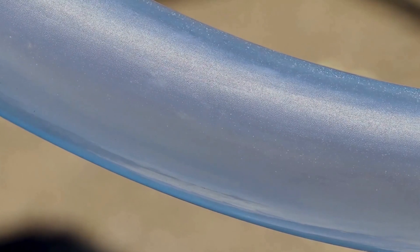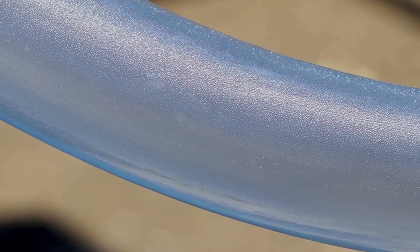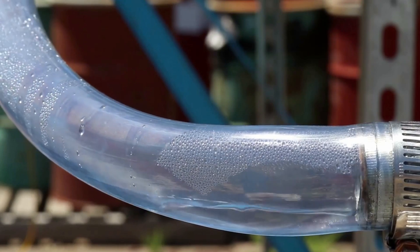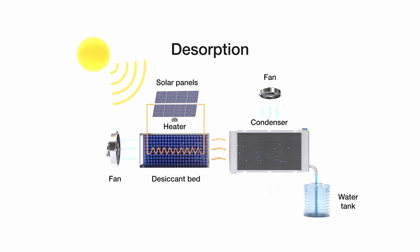During heating, a hot and humid air stream exits the bed and is passed through a condenser. The condenser is cooled by ambient air passing over tubes containing water vapour, causing it to condense. The result is a constant stream of pure liquid water suitable for drinking or any other process that requires high purity water.